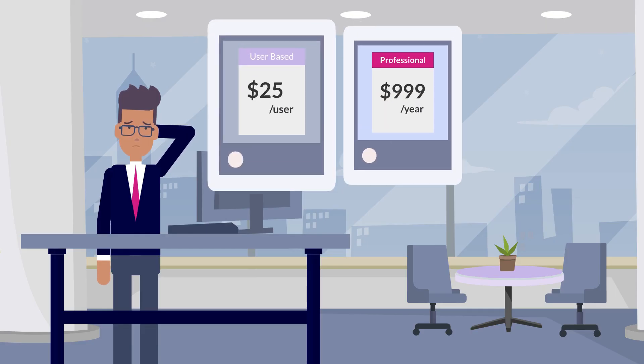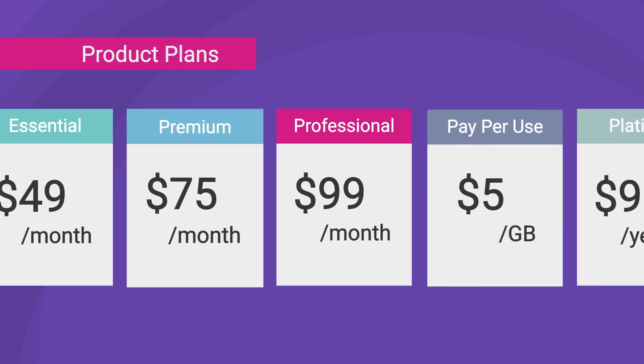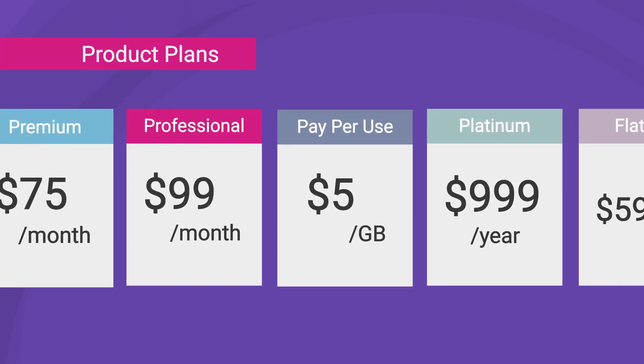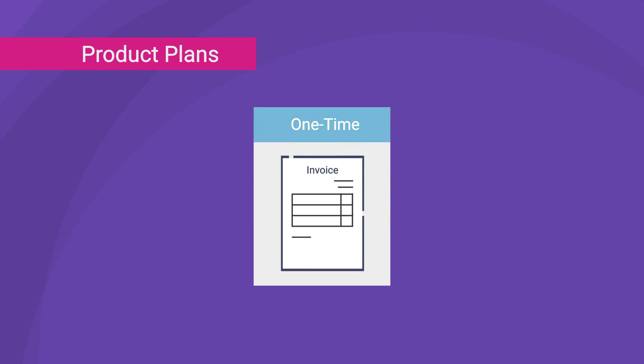Do you deal with complex billing models? Does your company wonder how to effectively track revenue recognition to comply with ASC 606 and IFRS 15 regulations? You're not alone. More companies are experimenting with subscription and consumption billing models while also supporting legacy billing models, or companies find that subscription billing isn't the right choice and choose to revert to one-time billing.